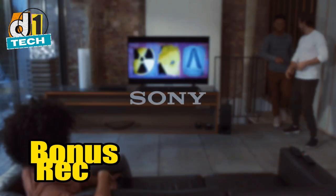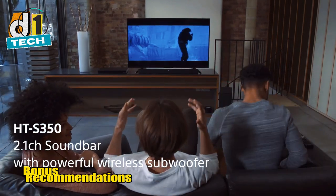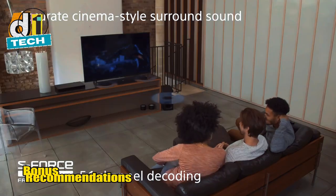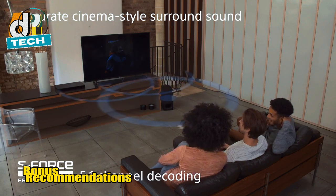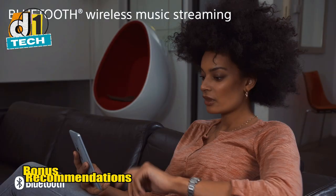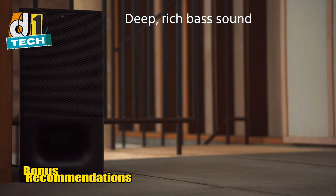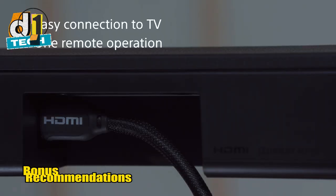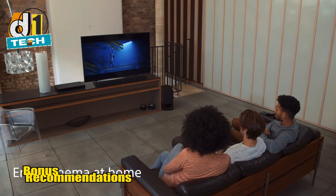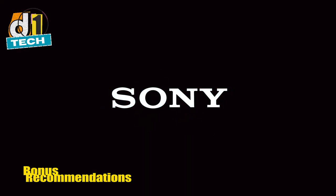If the top 5 soundbars didn't quite hit the mark for you, don't worry — I've got a couple of bonus recommendations that are still worth considering. First up is the Sony HTS 350. This soundbar and wireless subwoofer combo often hovers just above the $200 mark, but it's worth keeping an eye on for sales. The HTS 350 offers 2.1 channels with strong bass and clear audio, making it a solid choice for both movies and music. It supports Dolby Digital and has sound modes including cinema and music. The setup is simple with HDMI ARC and Bluetooth connectivity, making it a versatile addition to any home theater setup.